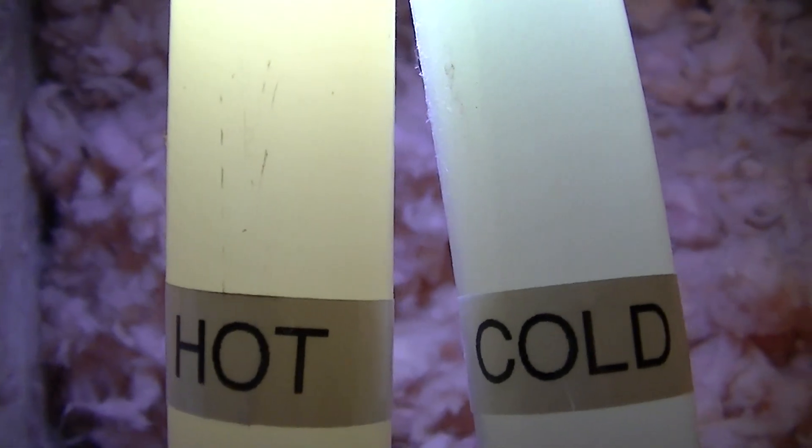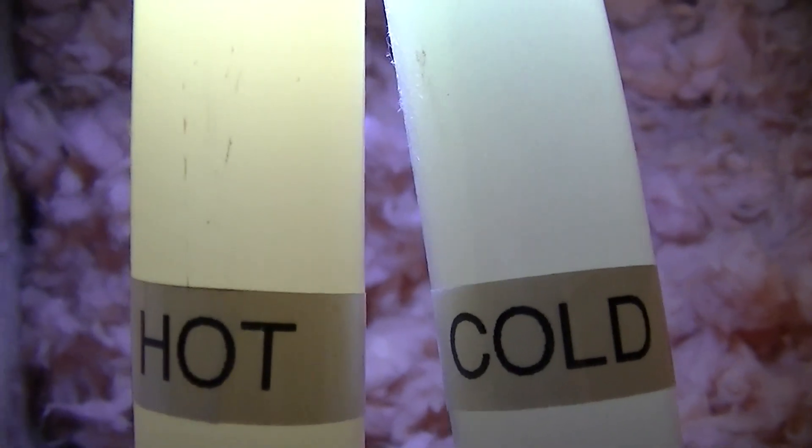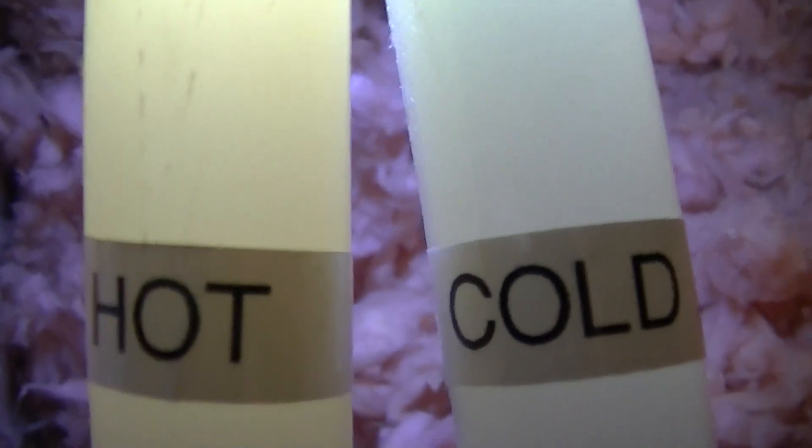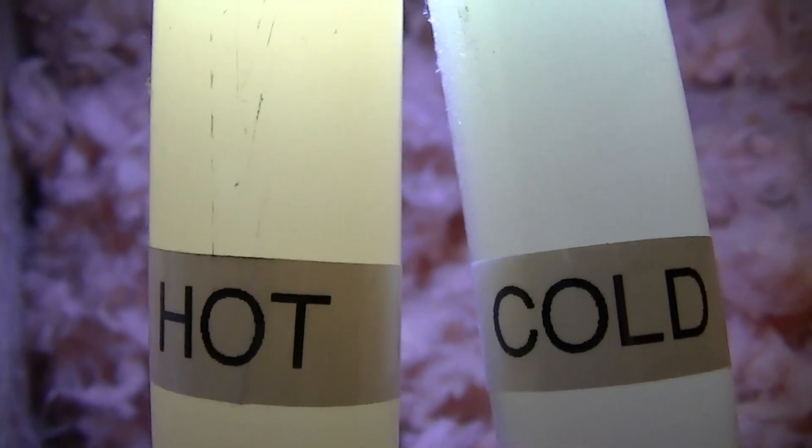So I'm going to come up here in a few weeks after it's had a lot of hot water run through this pipe and see if there's any difference between the hot and the cold water pipes, and as soon as I do that video I will upload it.